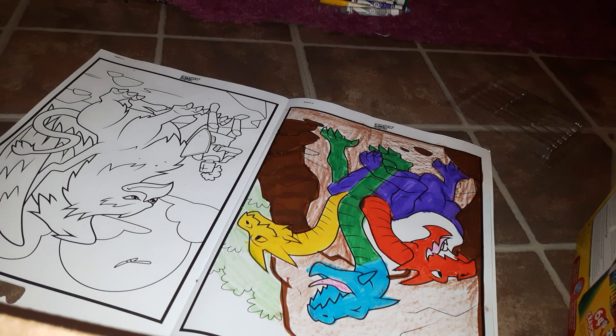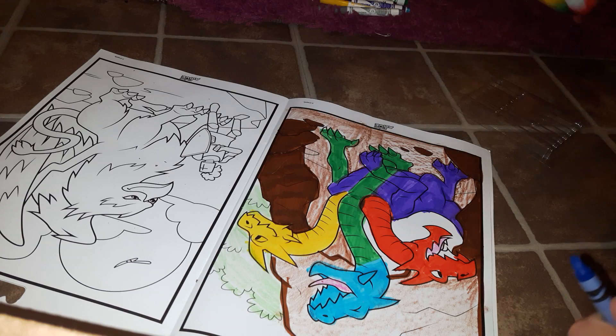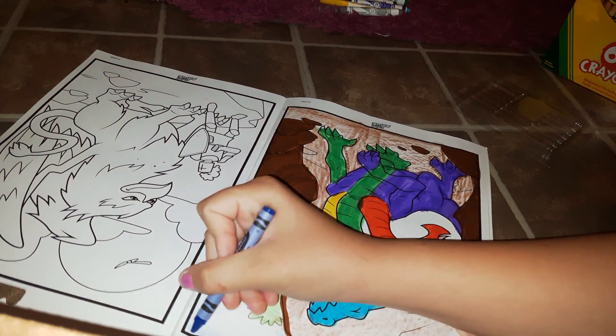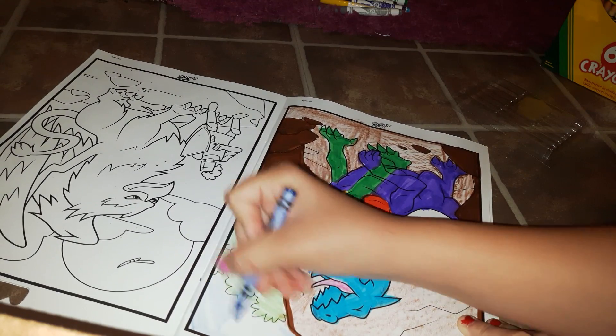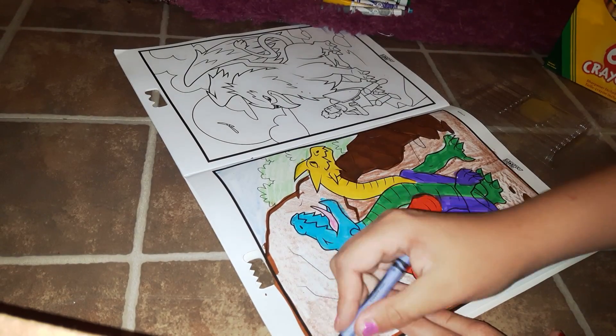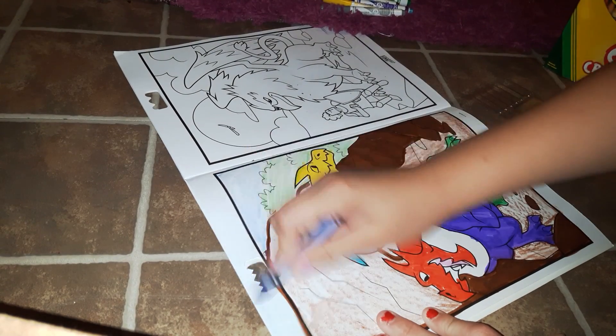Now I'm going to color part of the body green — this is going to be like a rainbow. I'm going to take all the markers out, set them up here, and use green next for this guy's neck. This is just going to be like a rainbow picture, pretty much a rainbow dragon.